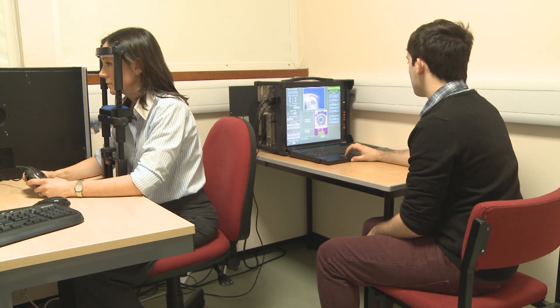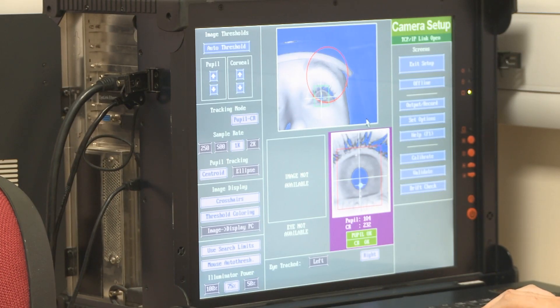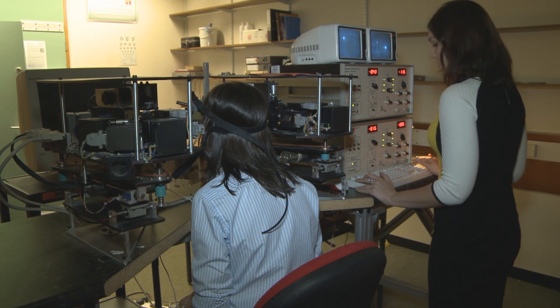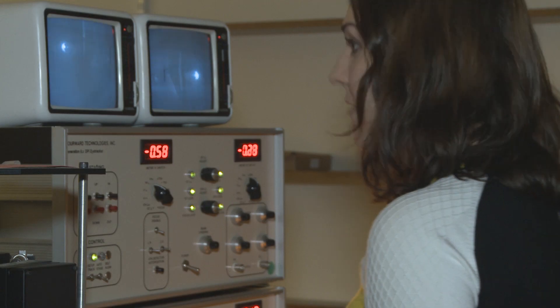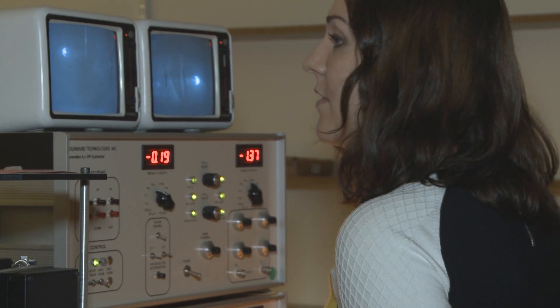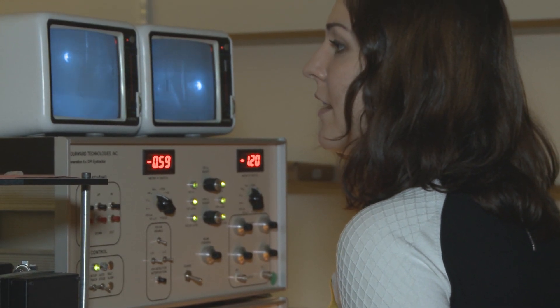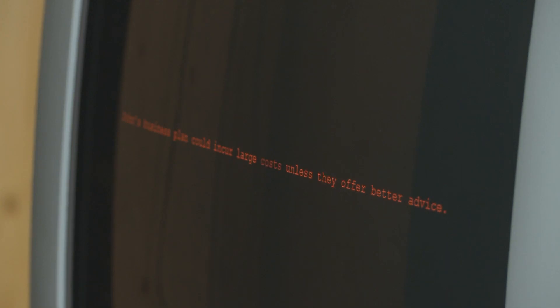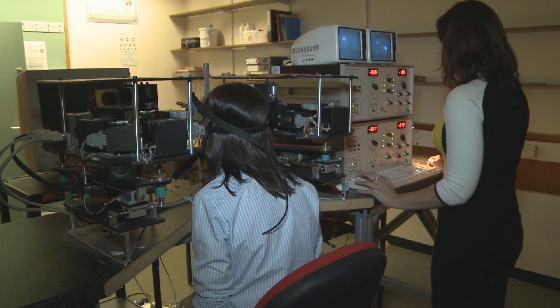In order to study that, we need very high quality, precise equipment. We use dual Purkinje image eye trackers, which were developed back in the 1960s in conjunction with NASA. We're the only lab group in the UK that have two of these machines set up side by side, which means we can measure both the left and right eye simultaneously as someone's reading, to study exactly how the eyes are coordinated.